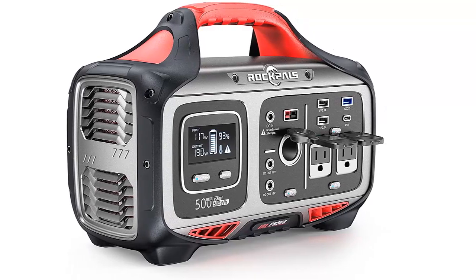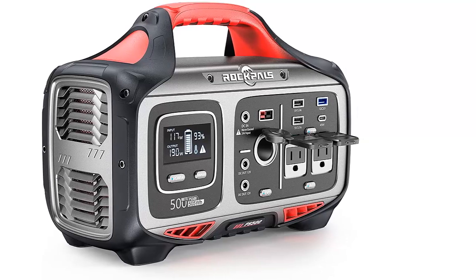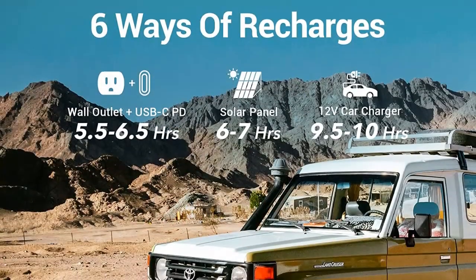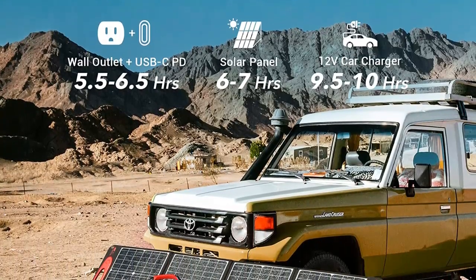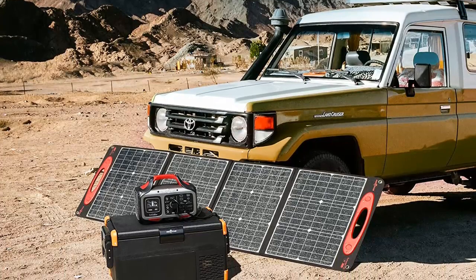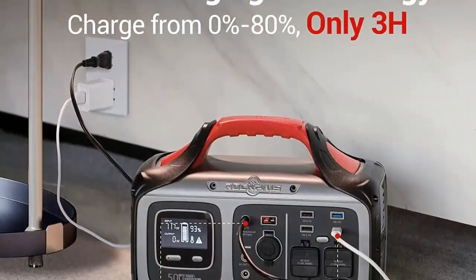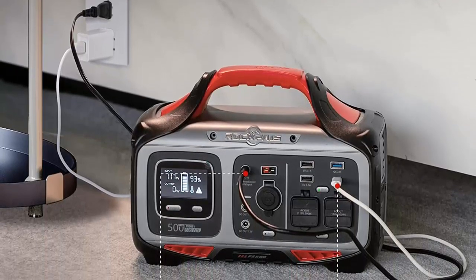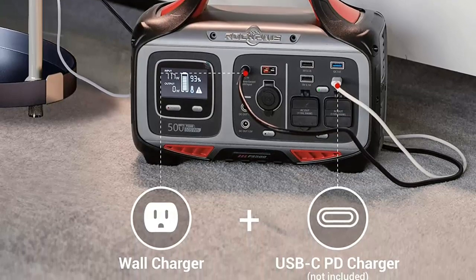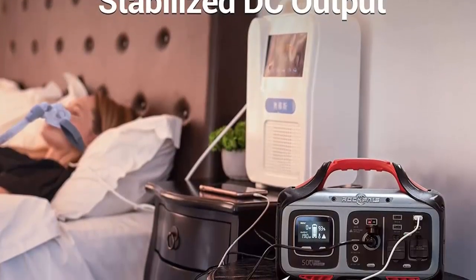I am going to show you the best Rockbulls portable power station. Fast charging technology — a durable solar power portable generator that takes only 3 hours to charge from 0% to 80% when using 72W DC and 45W USB-C PD to charge at the same time. A very reliable solar generator for home use or when you're in a hurry to go camping or other outdoor activities.